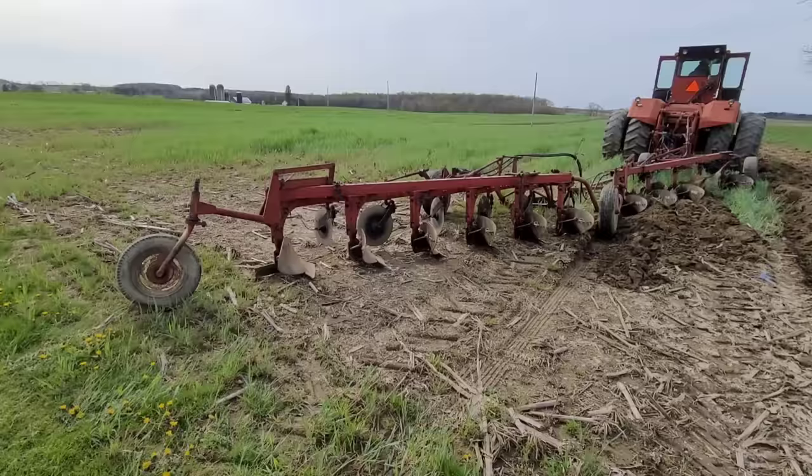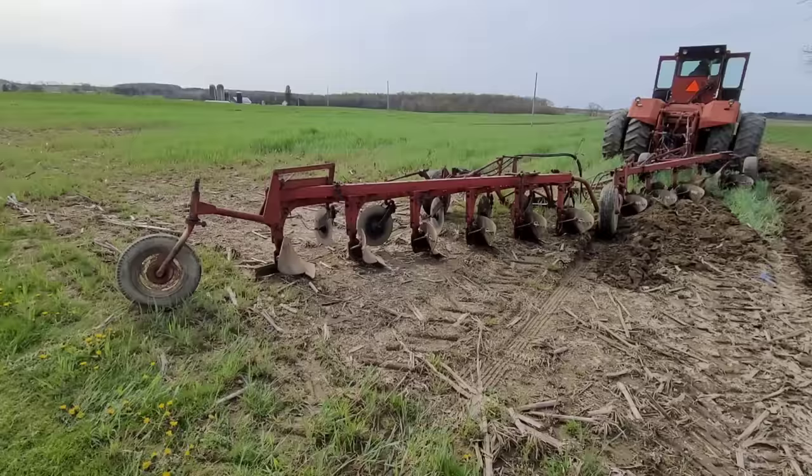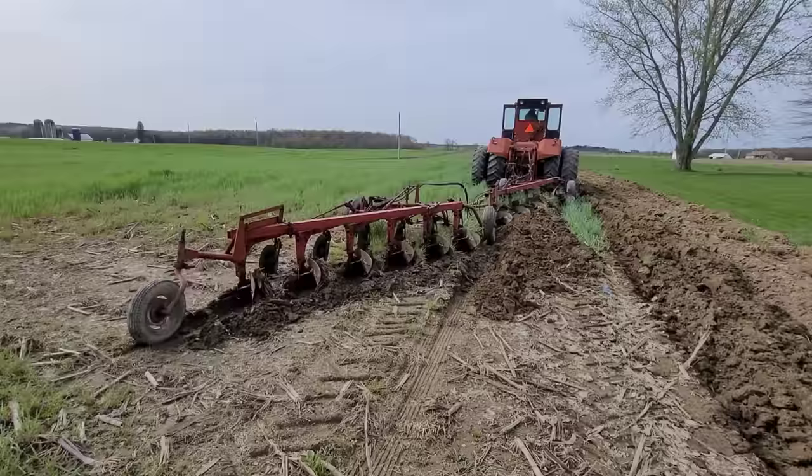Dropped them down now. Let me zoom right on out. Nice set. Oh, he's going to get it now, boy. He needs a little run and start.